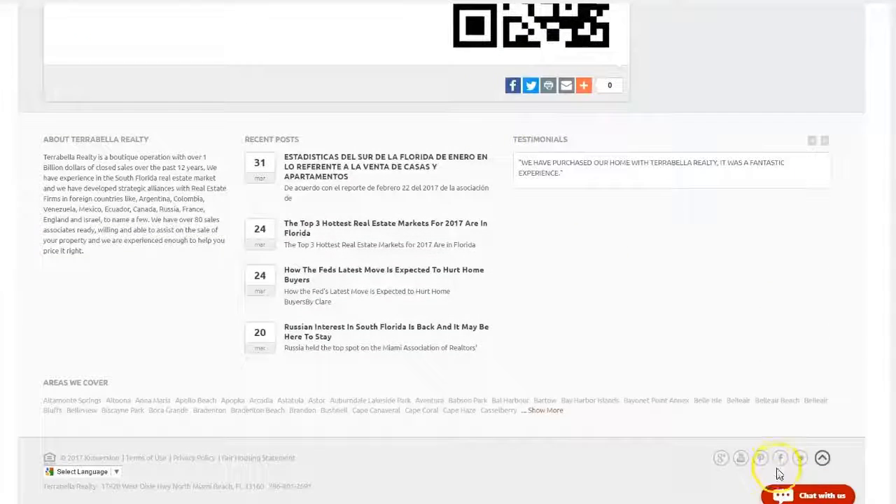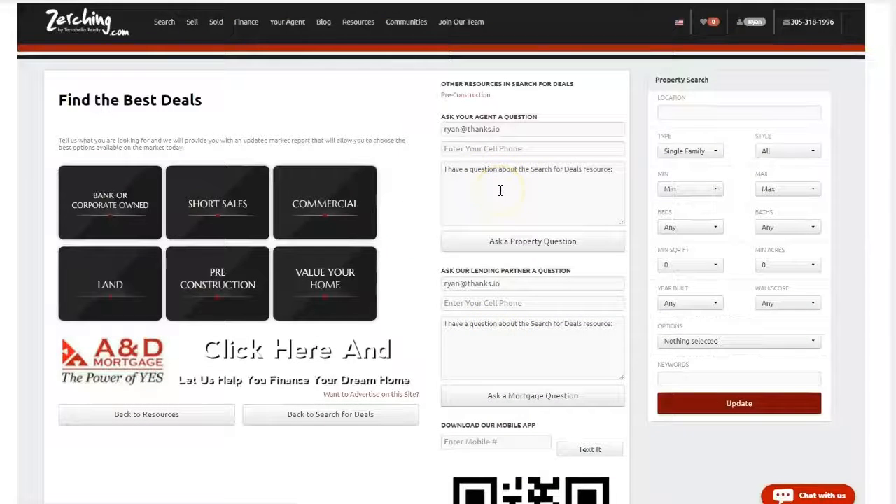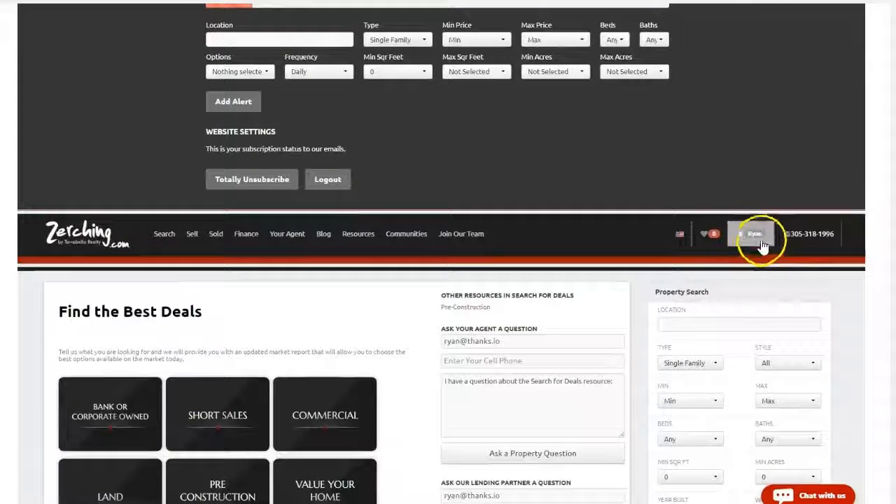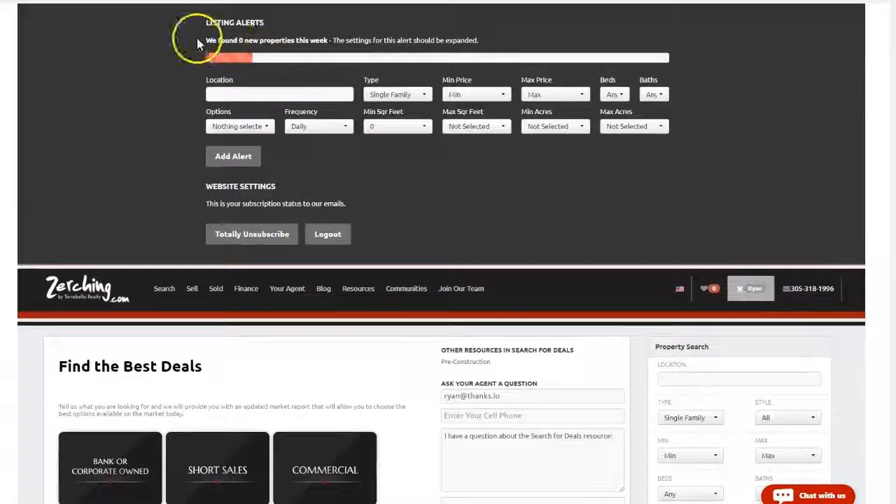A final few things — you can chat with us at any time down at the bottom right. And if you would like to set up your own property alerts so you're notified whenever properties with certain criteria come up, just click your name up at the top right of the site and set up your listing alerts. Just run the search, click Add Alert, and then you'll be notified according to the frequency you specify.